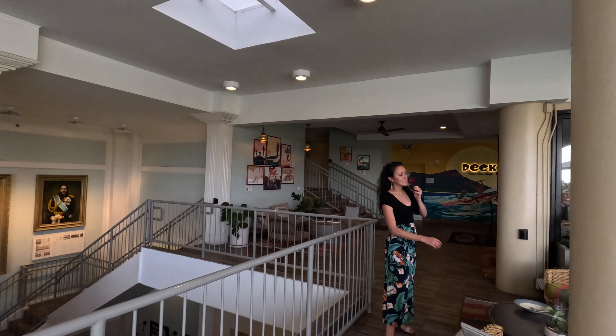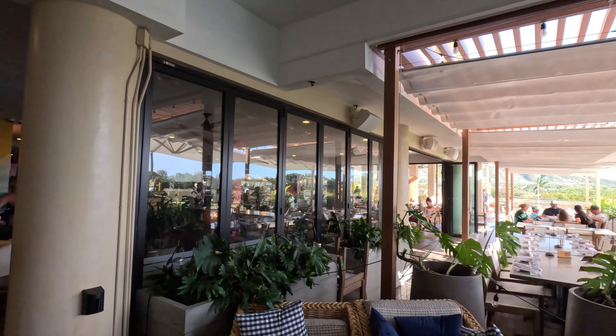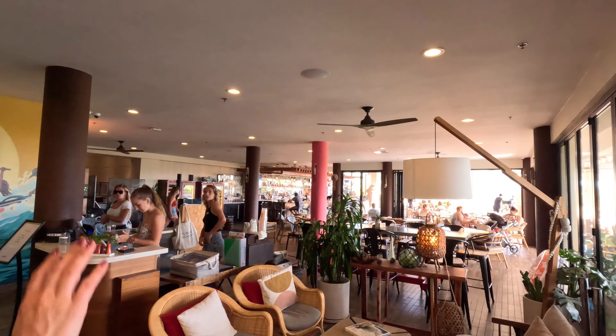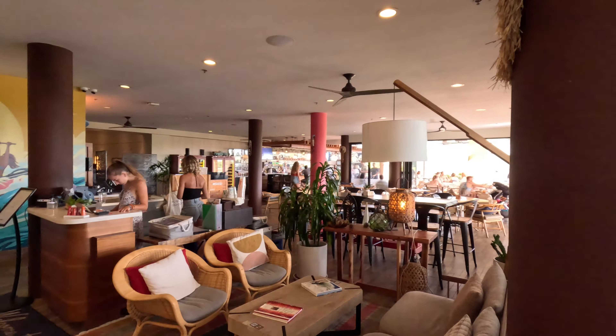And then over here is The Deck restaurant. Open seating over here and also open seating on this side. It's an open-air restaurant — they have a bar section, and then on the far side you'll see that view of Diamond Head that we showed you over there by the pool.